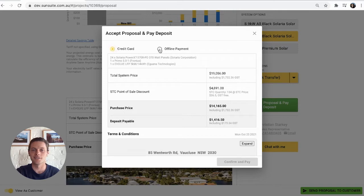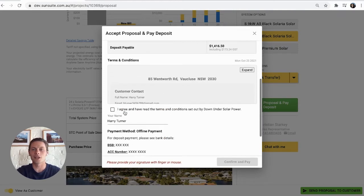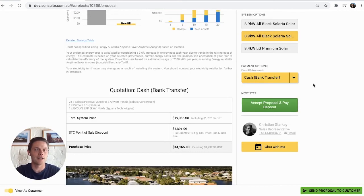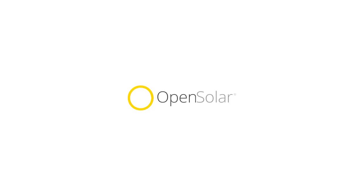If they're ready to commit, simply select the accept proposal button to complete your sale. OpenSolar proposals are a powerful tool that will help you showcase the uniqueness of your business, truly engage your customer, and enjoy industry-leading conversion rates. We hope you have a sunny day — see you next time at OpenSolar.